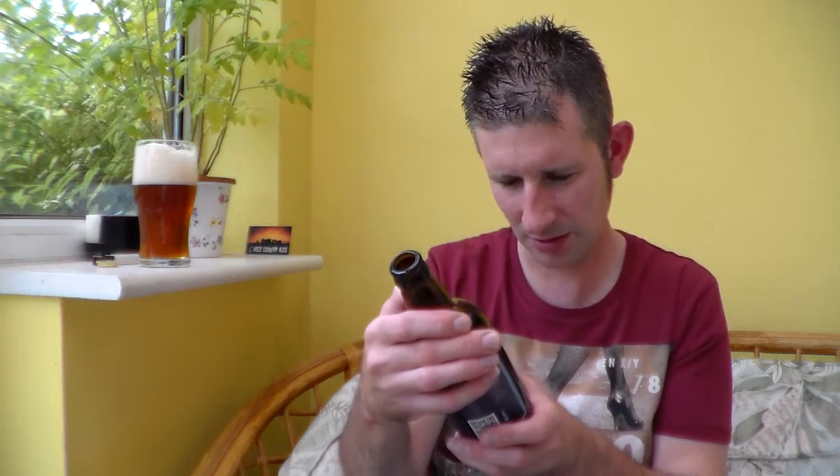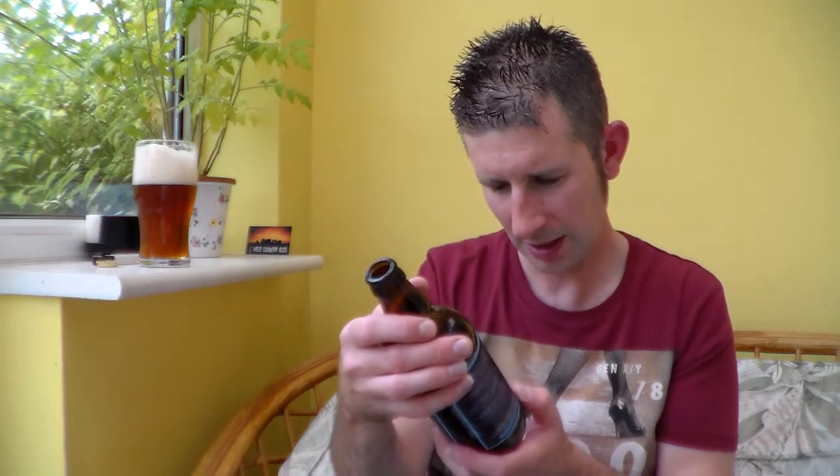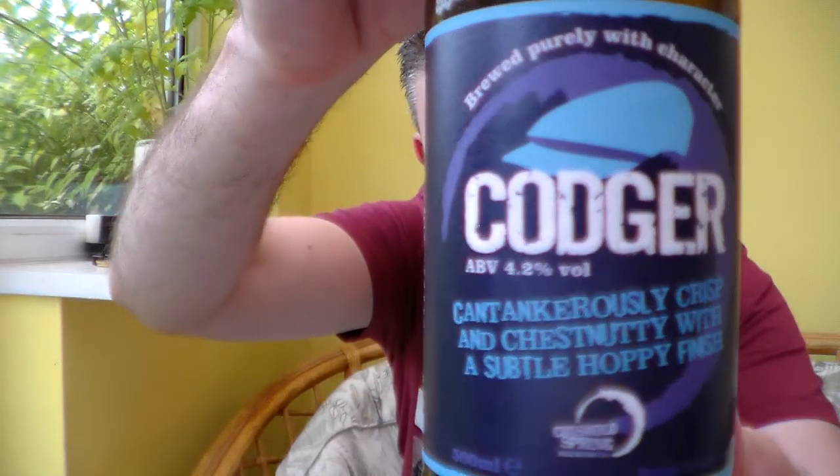Brewed purely with character. Real ale is a wonderful natural product made with four simple ingredients: malt, hops, yeast and water. It says bottle-conditioned for a better flavour, naturally. Crafted by artisan brewers with natural Cotswold spring water, the finest malt and hops bursting with flavour on their own brewer's yeast. The website is springbrewing.co — not even a .uk on there. Weird.